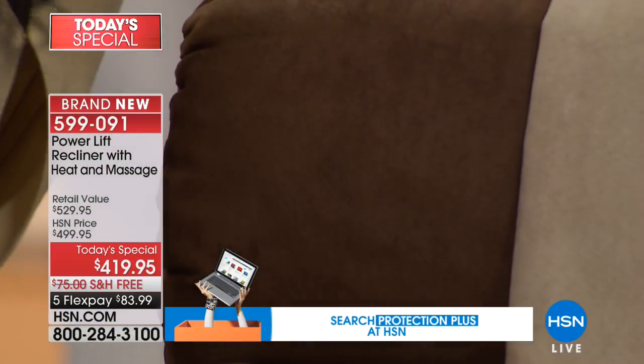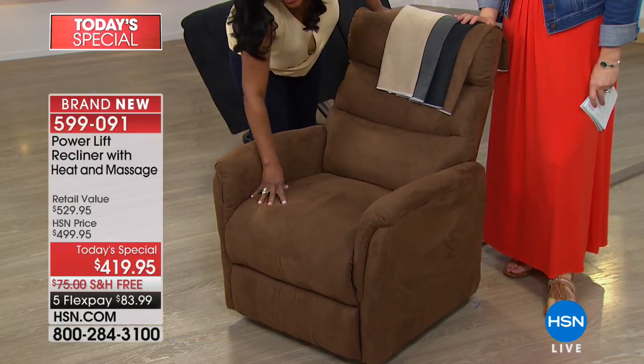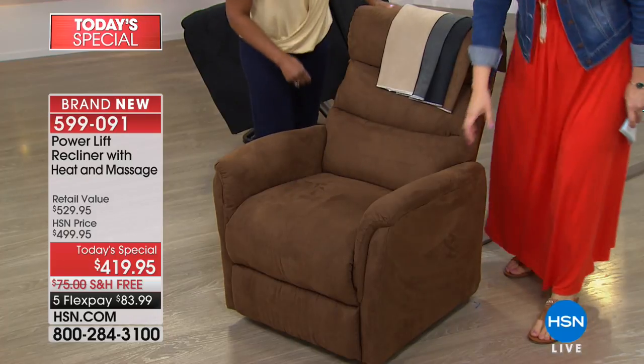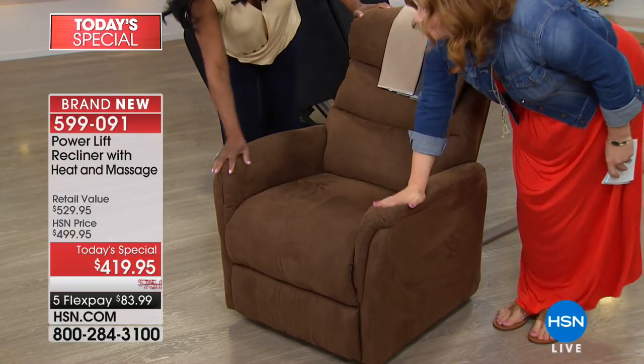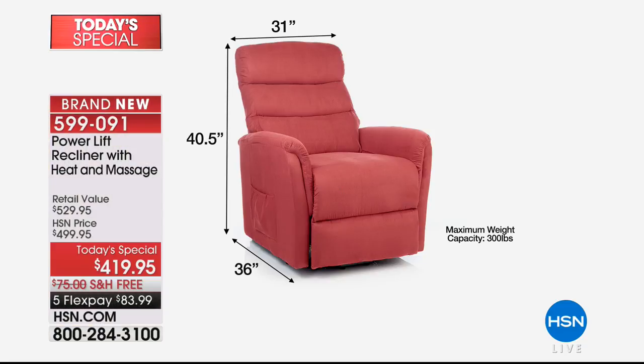The heating pad is right here in the lumbar area. You also have very dense, thick foam with springs. Even the arms are cushioned — it feels substantial. It feels so good. This is the best part: it also has massage and heat. Let's look over the dimensions. Some of these chairs on the market are huge. This one is 31 inches across, 40 and a half inches tall, and 36 inches deep from front to back — 36 inches. The fact that it's not too big and not too small, 31 inches across is just right.